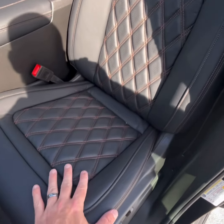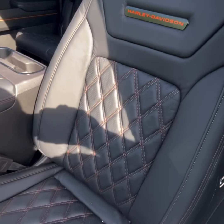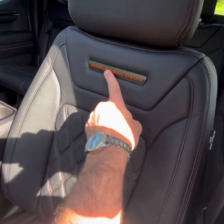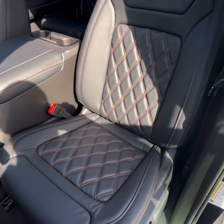Take a close look at these seat covers. You have the orange diamond style embroidering with a Harley-Davidson badge on the back of the seat. This is breathtaking.